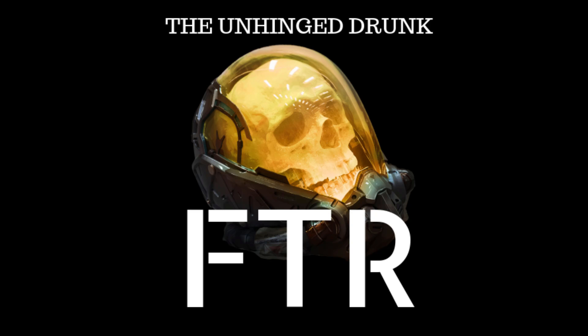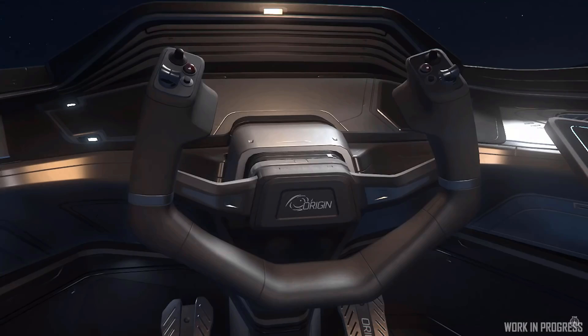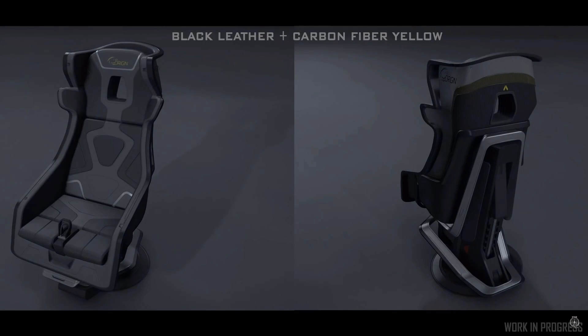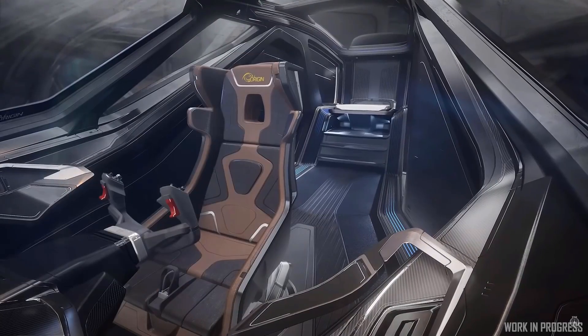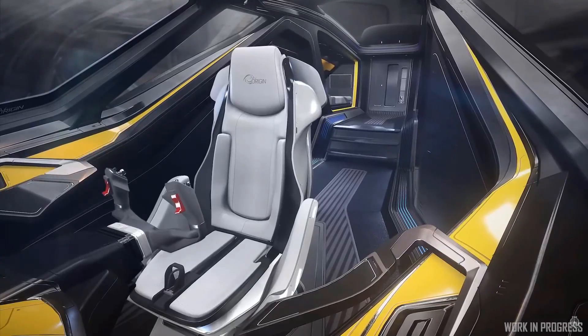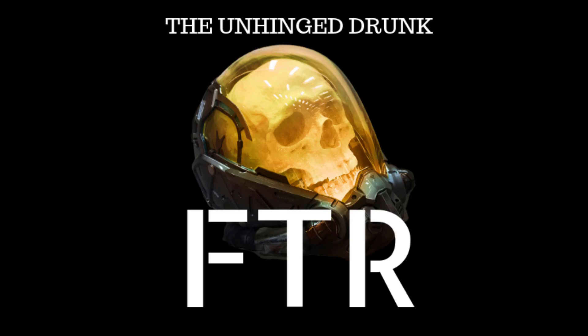In last week's Inside Star Citizen, Disco Lando gave way to lead vehicle artist Chris Smith, who gave us our first real look into the system. Showing off various interior coloring options for the 300 series, different materials for paneling, cockpit steering wheels, aft interior layouts, and pilot chairs. It was honestly nice to see this system being more than just a basic color swap for a few preset regions. It felt like the sneak peek actually gave a sense of making the 300i's interior your own.